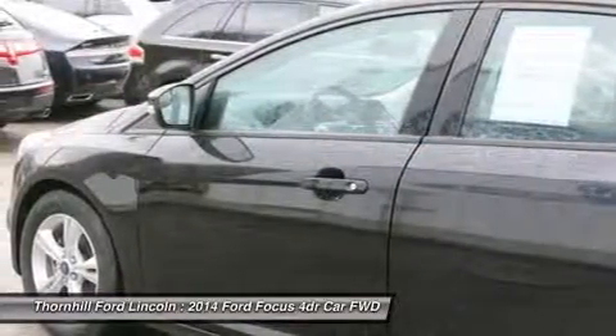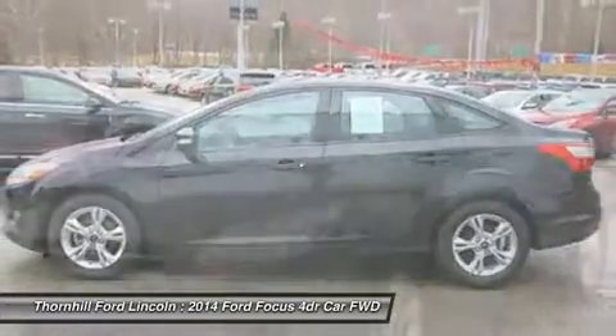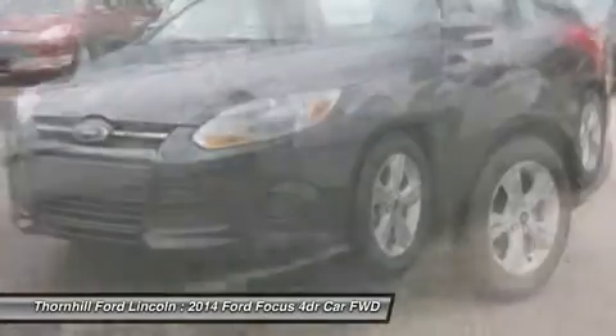See it for yourself at Thornhill Fort Lincoln, USRT 119 Admiral Road, Chapmanville, West Virginia, 25508.